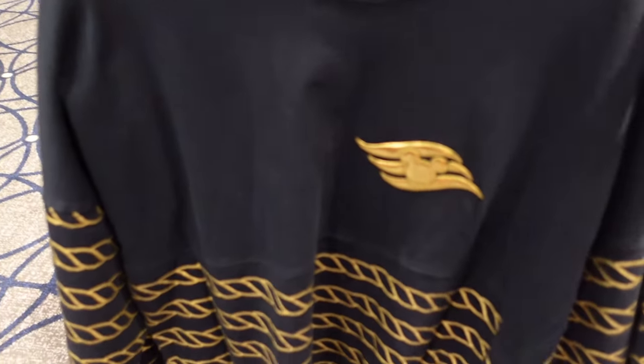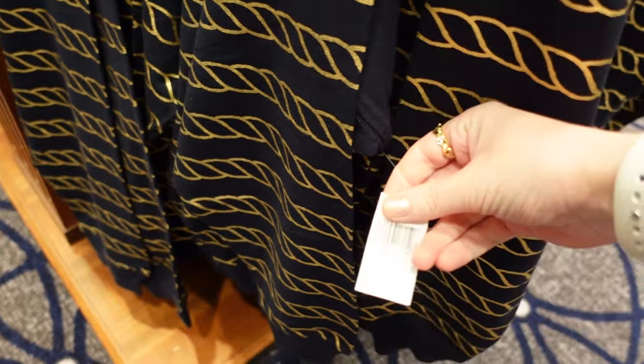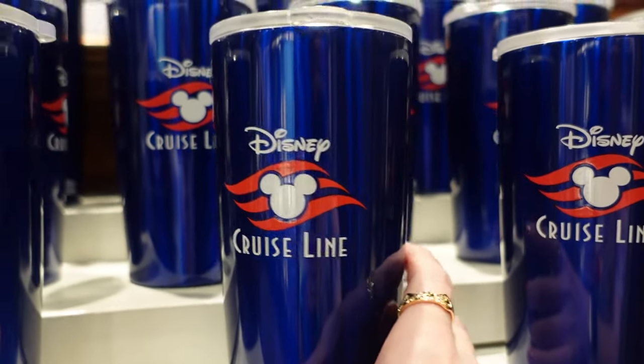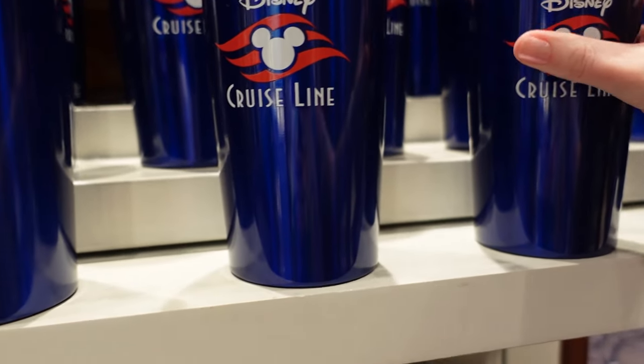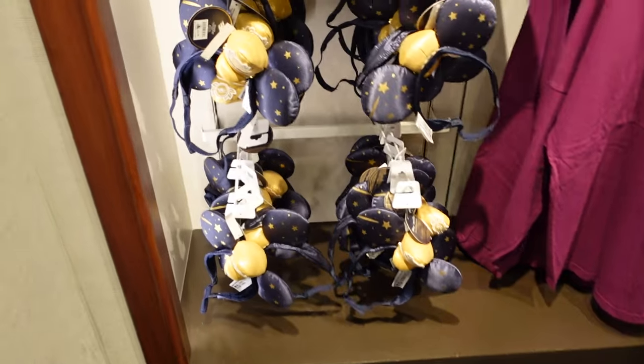That's the back, and the front has the gold cruise logo. No price on that one. Spirit jerseys tend to be around $80 these days. Disney Cruise Line tumbler cup — $24.99 for that cup.